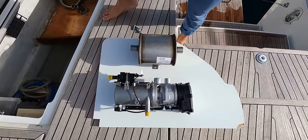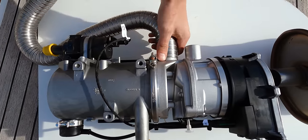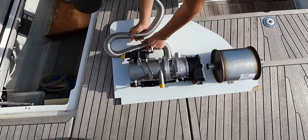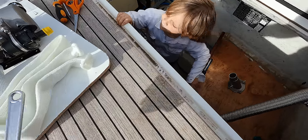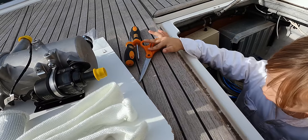Finally, D-Day: installing the heater, installing the exhaust silencer, drilling a hole in the hull, filling the system — and then we can heat up the whole boat.